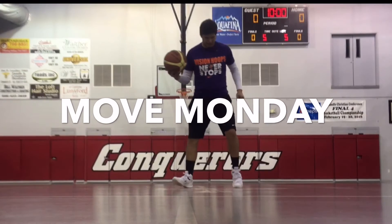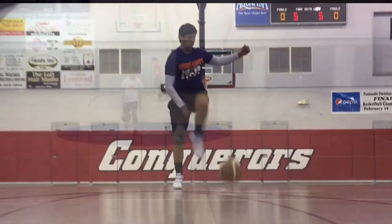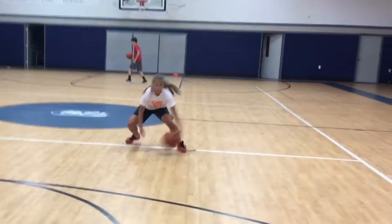Hey guys, Coach Var here with Vision Hoops. Welcome back to Move Monday. Today we have Annie Miller from Tabernacle Christian demonstrating our move.